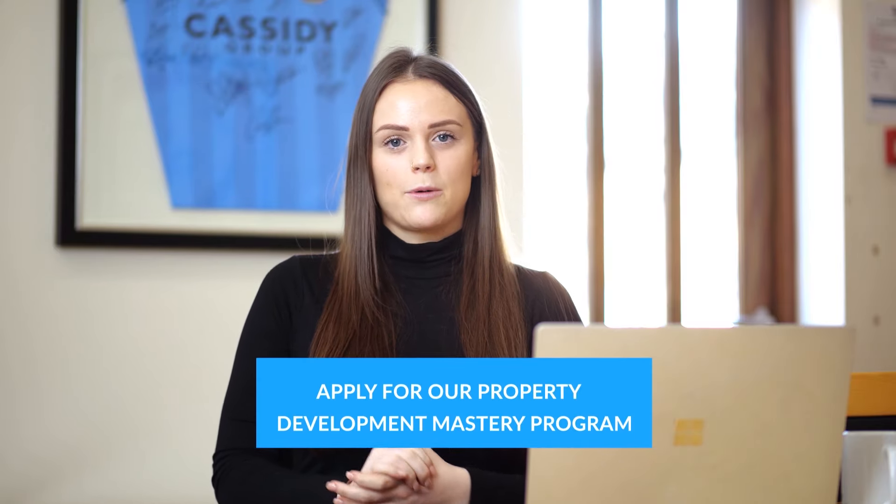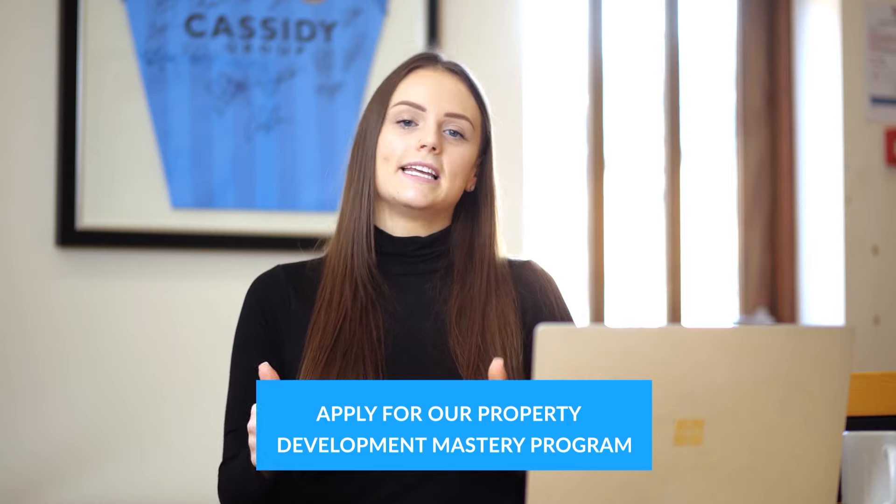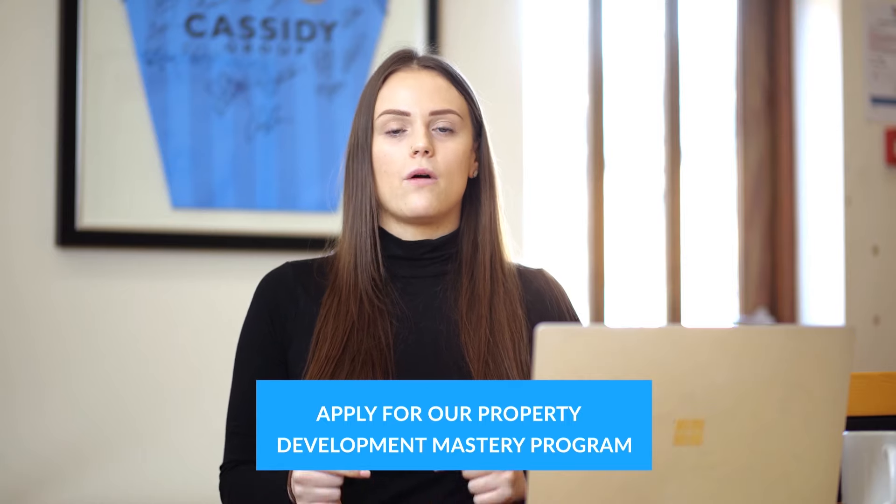That's it for this video — I hope you enjoyed learning about the key points you need to understand in order to become a property developer. We'll be doing more videos on this topic going into more detail on each of the points discussed today. If you're serious about learning property development, click the link below to find out more about our educational programme. Be sure to subscribe and comment below about the content you want to see, and we'll make that for you.